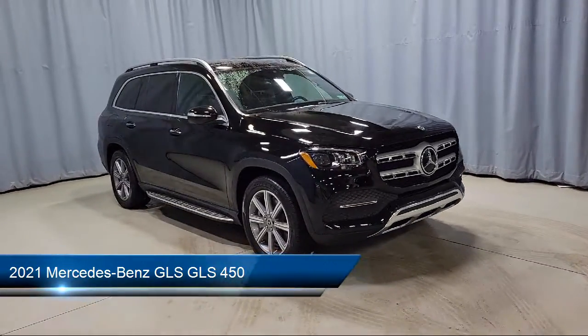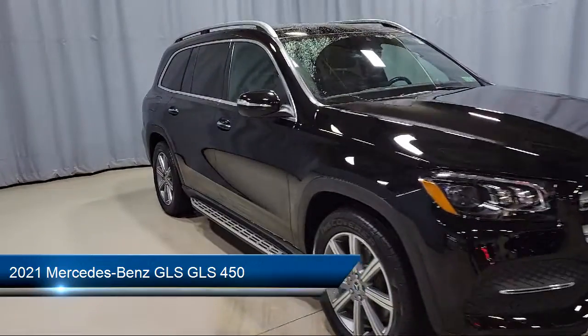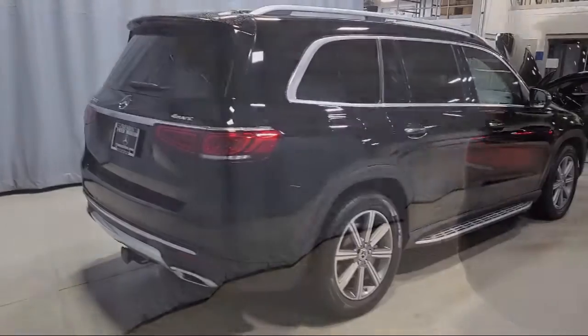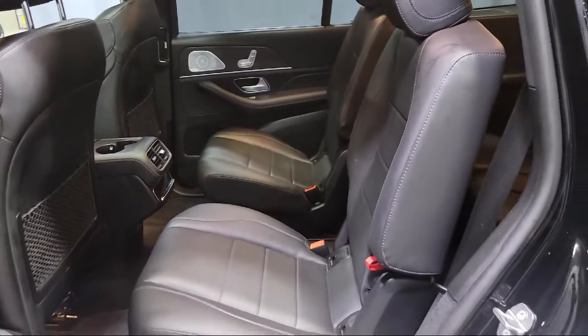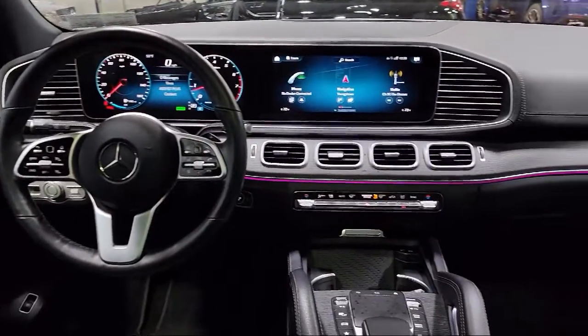It comes equipped with split fold-down rear seat, genuine wood dashboard insert, weather band radio, heated front seats, 13-speaker audio system, heated door mirrors, rain sensitive windshield wipers, active brake assist with cross traffic function, roof rack, and Burmester surround sound system. It has less than 20,000 miles on the odometer.